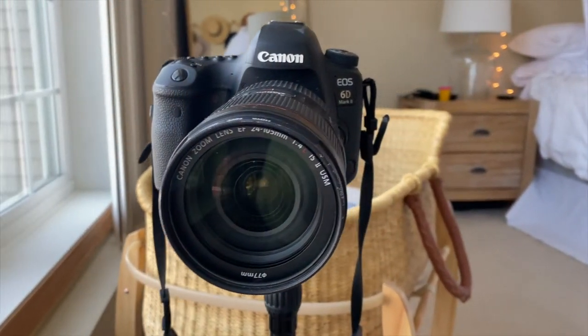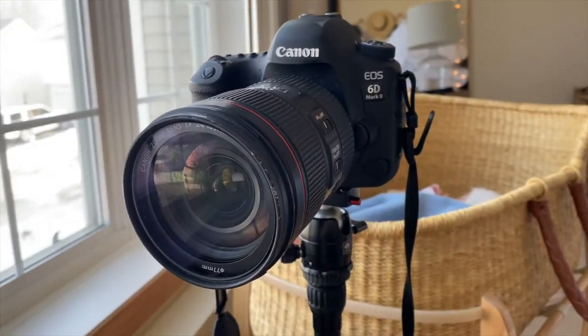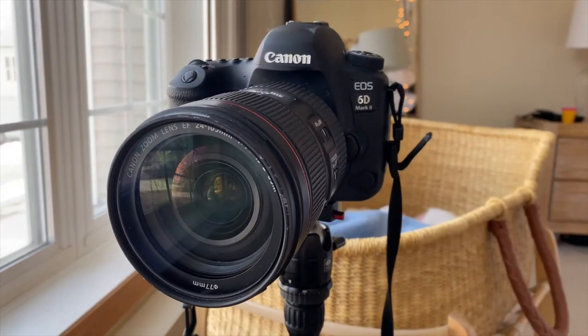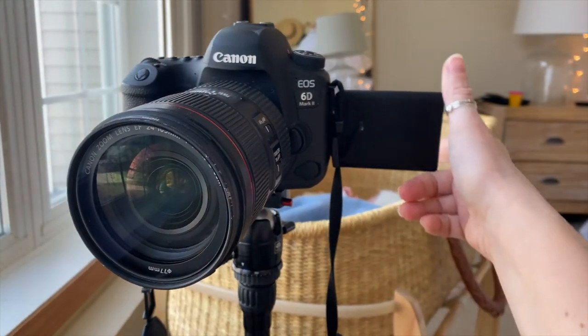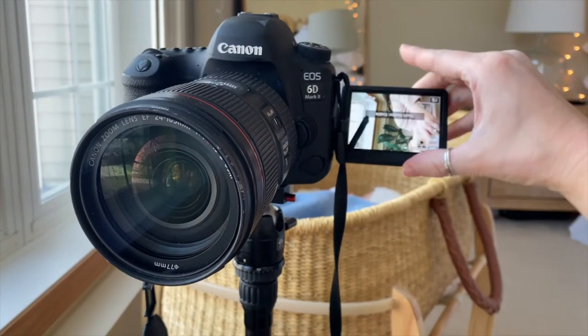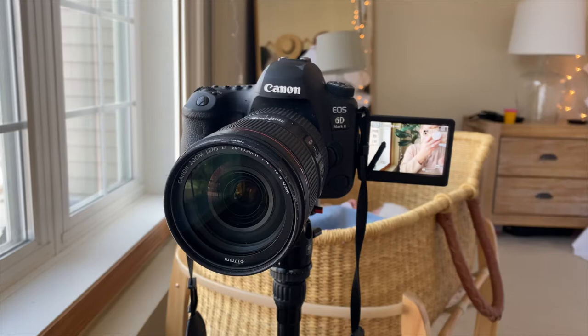First and foremost is our camera. We shoot with a Canon 6D Mark II — it is a super nice camera for both pictures and videos. The reason we got it is because it could do both really well. We shoot with a 24 to 105 millimeter lens, which is super versatile for both close-up and far-away shots. We love the little flip-out side screen — if you're vlogging you can turn it to see what you're doing. It's just such an awesome camera.